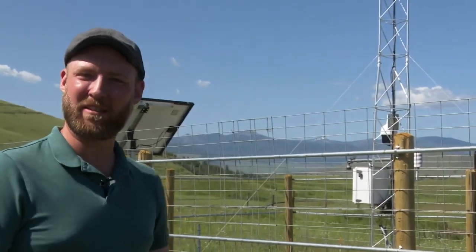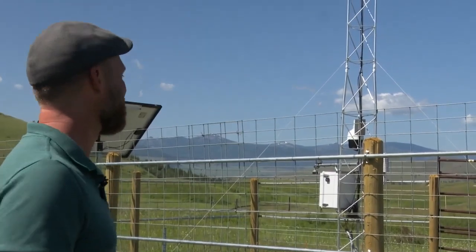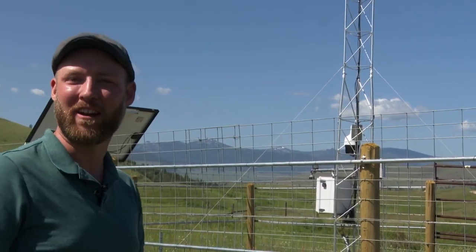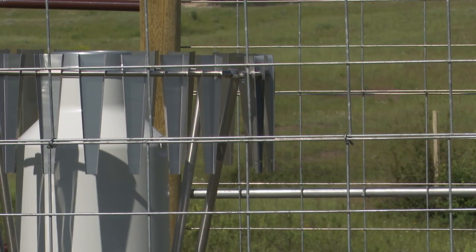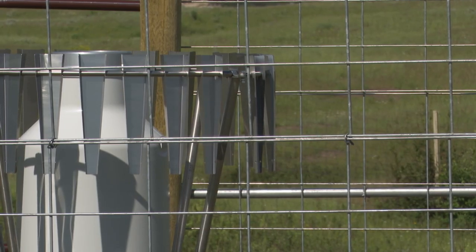This just got installed less than a month ago, and we're really excited and honored to have it here. The CSKT Bison Range and Montana Climate Office's new mesonet station was funded by the Native Drought Resilience Project through a grant by NOAA.